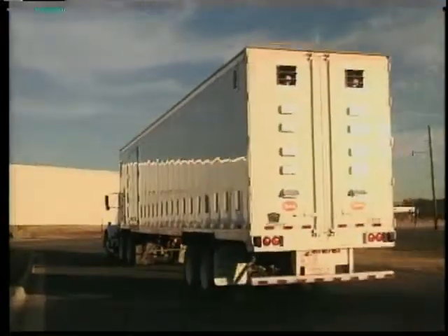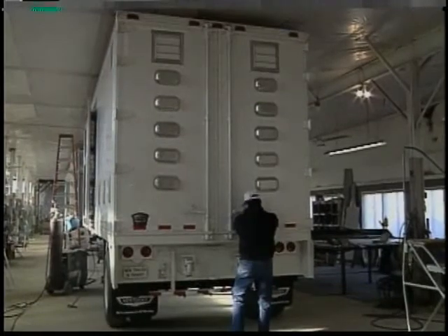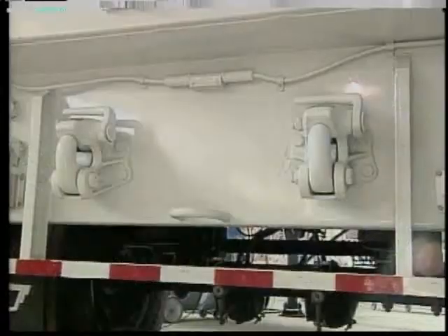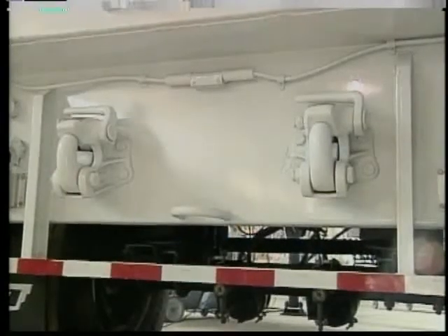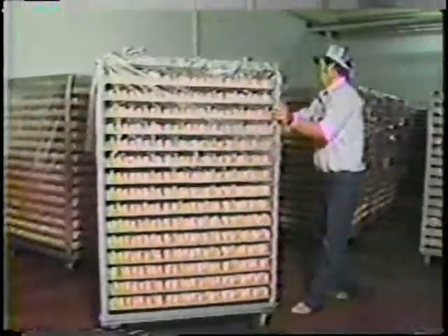We pride ourselves in offering a variety of exciting products like this 28-foot pup trailer, which can be pulled as a single or piggybacked with another trailer. This gives you the versatility of hauling two loads of chicks, or maybe a load of eggs along with a load of chicks.